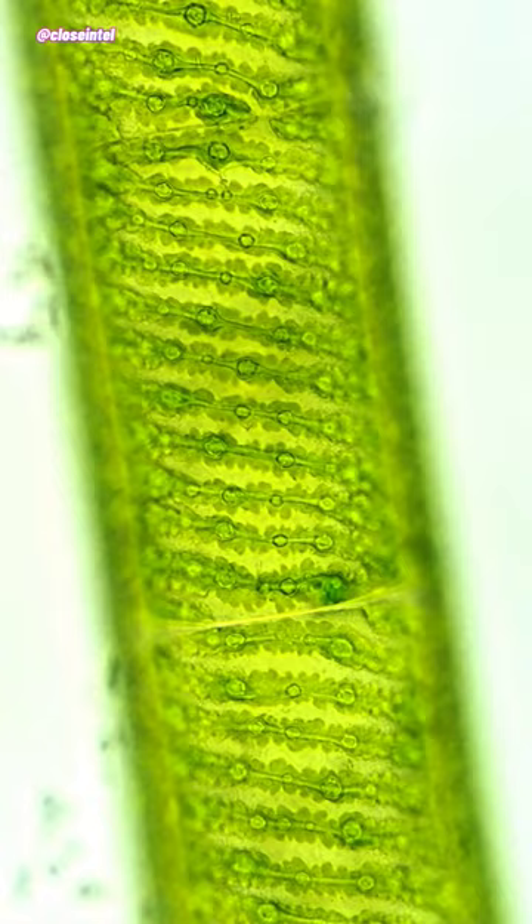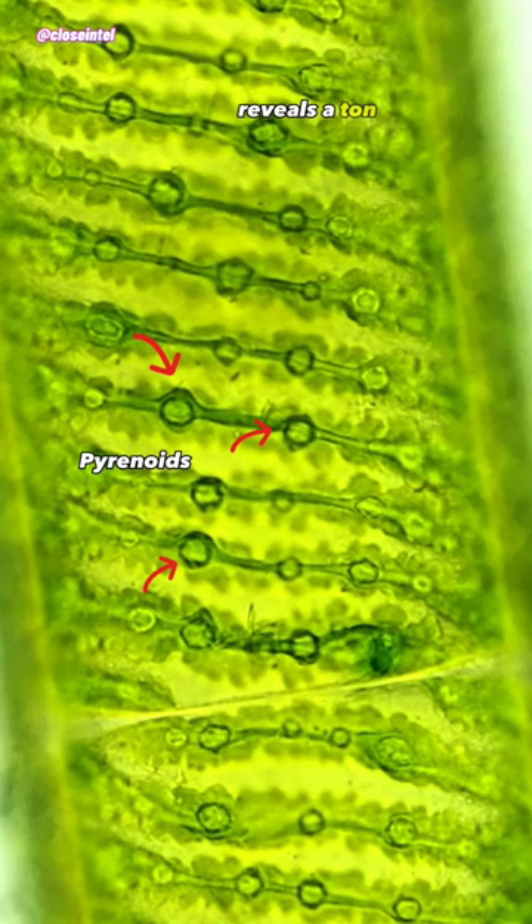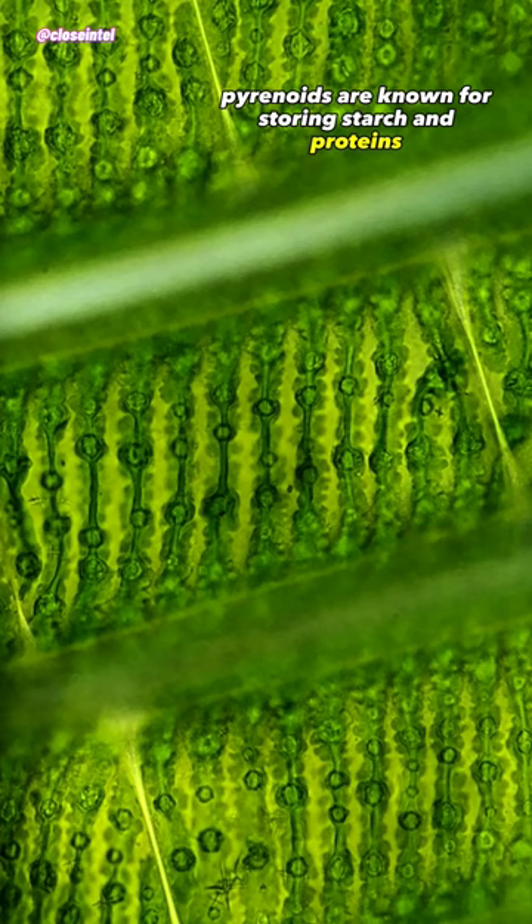Zooming in on the spiraling chloroplast reveals a ton of these little circular structures called pyrenoids. Pyrenoids are known for storing starch and proteins, along with playing a big role in carbon fixation.